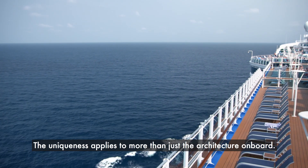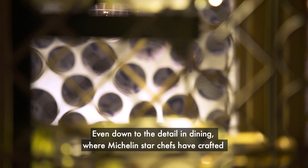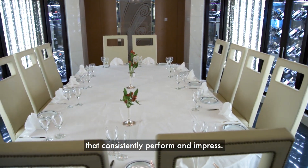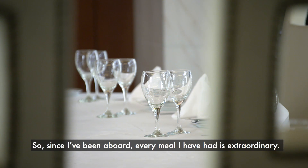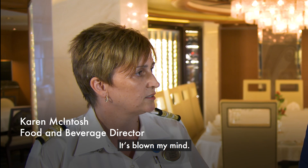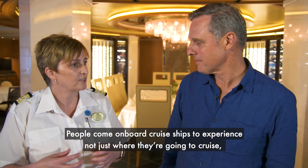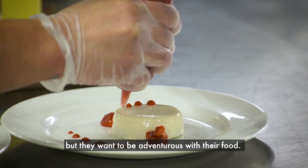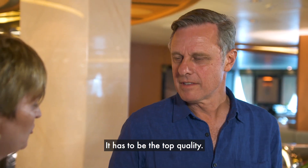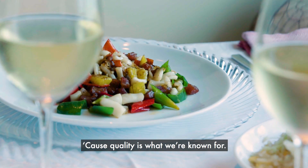The uniqueness applies to more than just the architecture on board — even down to the detail in dining, where Michelin star chefs have crafted exceptional menus and an array of dining experiences that consistently perform and impress. Every meal I've had since coming aboard has been extraordinary — it's blown my mind. We have over 350 chefs on board. People come on cruise ships to be adventurous with their food. It has to be precise, it has to be top quality, because quality is what we're known for.